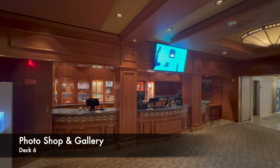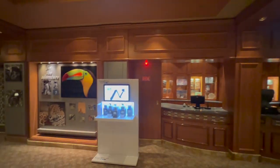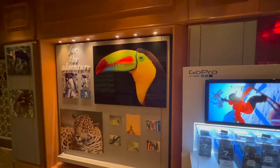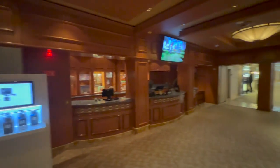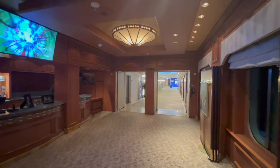Coming out of the casino, the next thing you'll find is the photo shop and gallery. If you've had professional photos taken on board and want to order them, you can do that here. You can also buy camera equipment — there's a display case for GoPro, tripods, binoculars, and loads of other tech if you'd like to pick something up while on board.